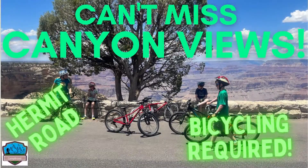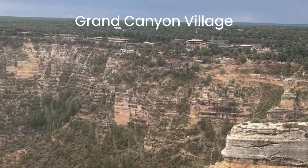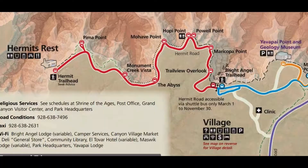Bicycling the Hermit Road in Grand Canyon National Park. We mostly focus on beginner hiking, but in this video we are going to get you prepared to bike Hermit Road on the south rim of Grand Canyon National Park. We look forward to sharing all we know about bicycling Hermit Road from Grand Canyon Village to Hermit's Rest. So let's get started.